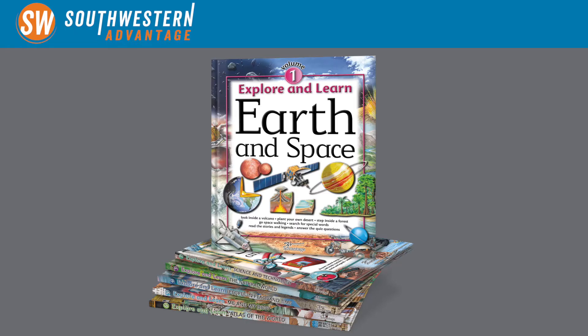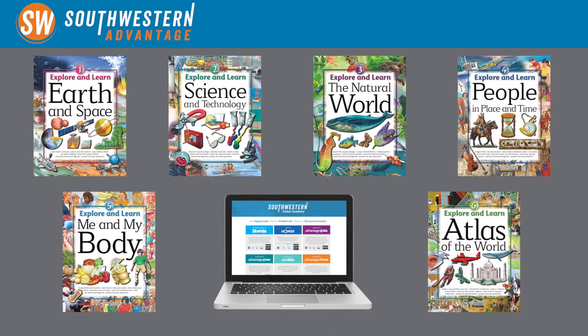Hi, I'm Ben. I'm a recent grad from the University of Arizona and today I get to talk to you about the Explore and Learns. The Explore and Learns are a set of six books that are designed with the upper elementary student in mind. They're also suitable for younger kids to grow into, and they may also be just right for advanced early elementary school readers to dive into right away.